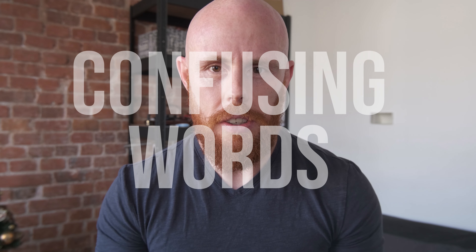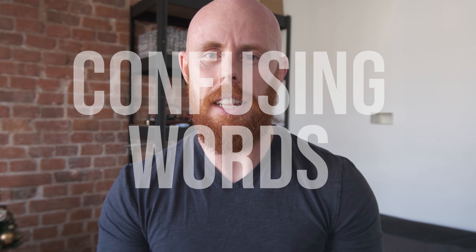Hello everyone, it's Colin again. I'm back with another video today, and today we're going to talk all about words that people confuse, words that people get mixed up. In today's video I want to try and speak a little bit slower than I have been, because I've received a lot of complaints recently about one, my accent, and two, how fast I speak.